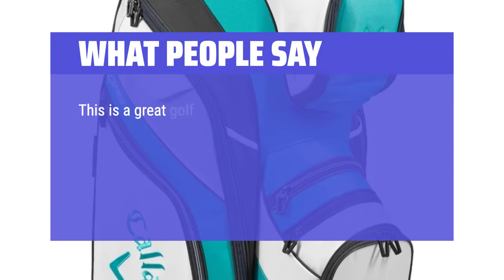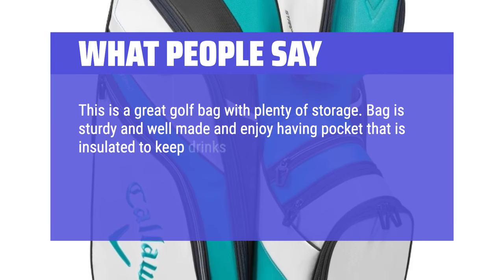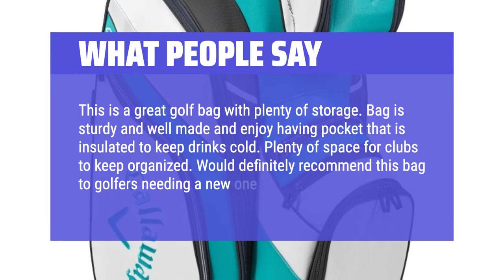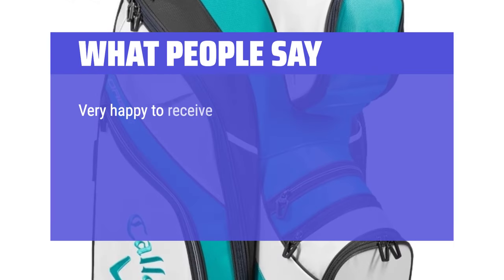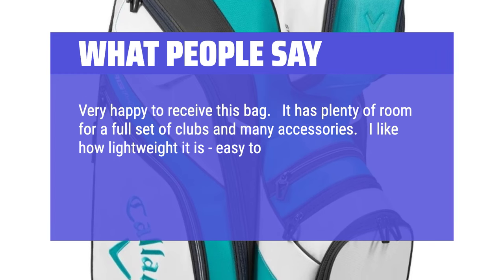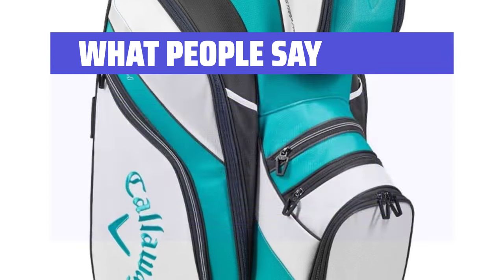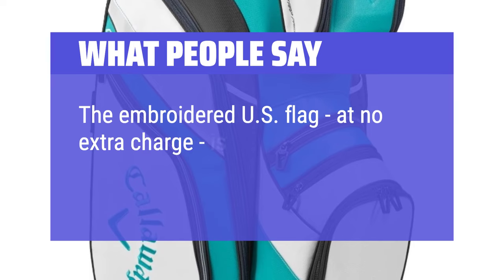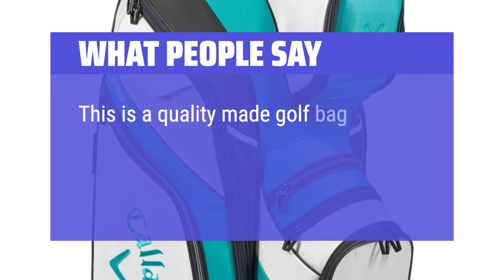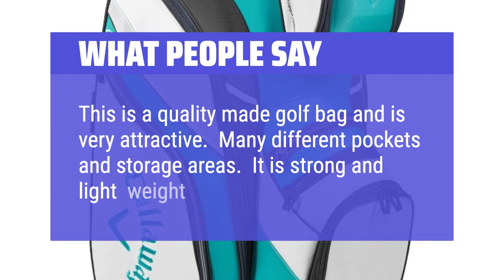What People Say: This is a great golf bag with plenty of storage. Bag is sturdy and well made, and I enjoy having a pocket that is insulated to keep drinks cold. Plenty of space for clubs to keep organized. Would definitely recommend this bag to golfers needing a new one. Very happy to receive this bag — it has plenty of room for a full set of clubs and many accessories. I like how lightweight it is, easy to carry, place on a cart, and move around. The red, white, and blue colors are vibrant but not overstated. The embroidered US flag, at no extra charge, is a very nice touch. Excellent bag, best I've ever had. This is a quality made golf bag and is very attractive. Many different pockets and storage areas. It is strong and lightweight. I love it.